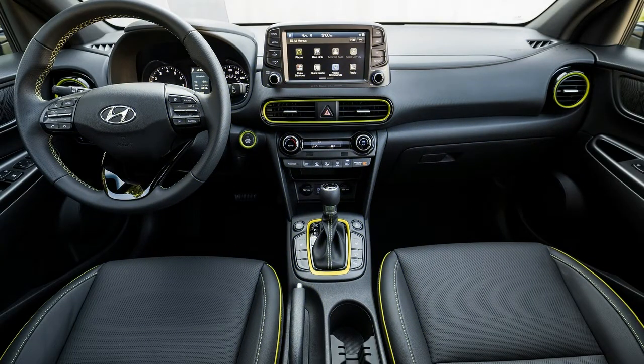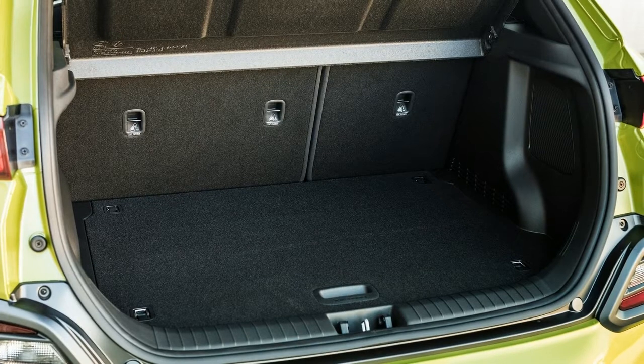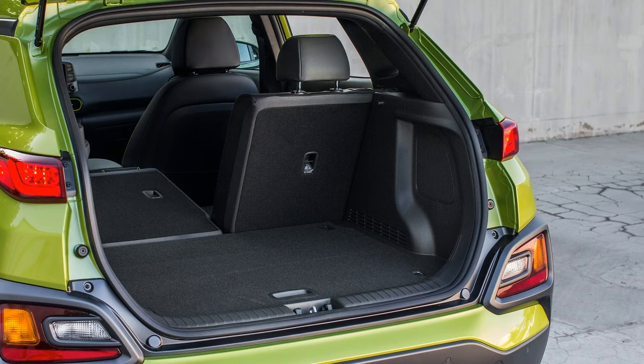The Hyundai Kona will make a quartet of crossovers for the automaker when it goes on sale later this year. The Kona slots behind the Tucson as the smallest, least expensive crossover for Hyundai — well below the much larger Santa Fe Sport and Santa Fe.